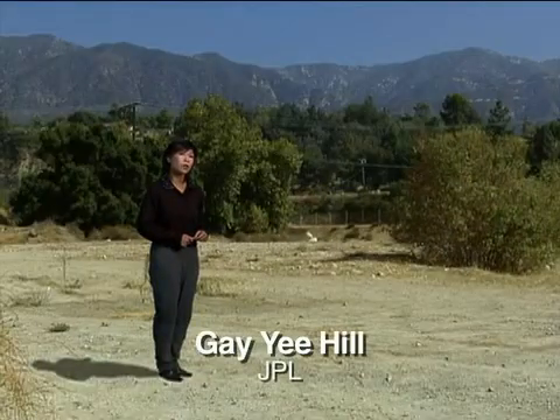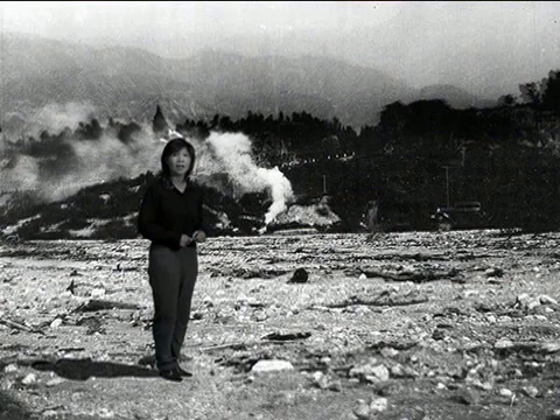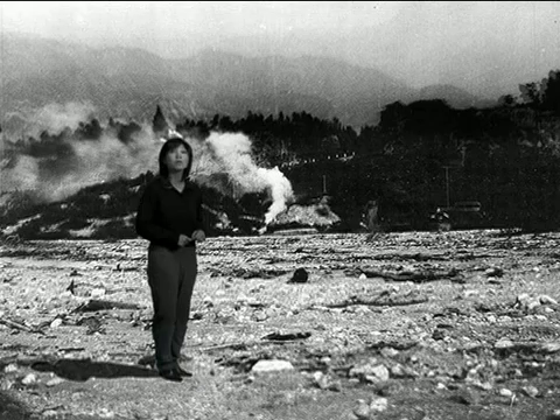This dry riverbed called the Arroyo Seco takes us back 70 years to Halloween 1936, when a group from Caltech and their friends came out here to test an idea — a tiny rocket motor that would eventually evolve into the tools of spaceflight.